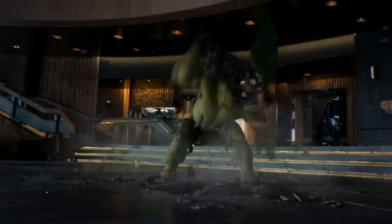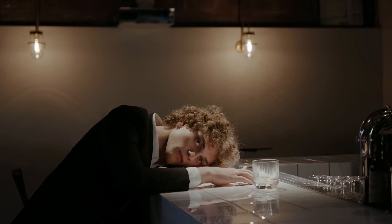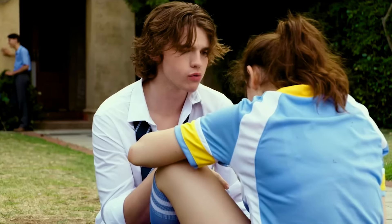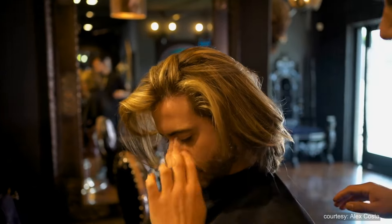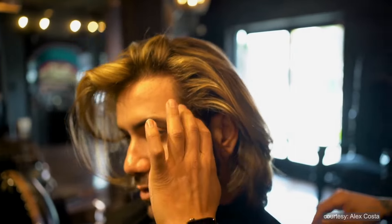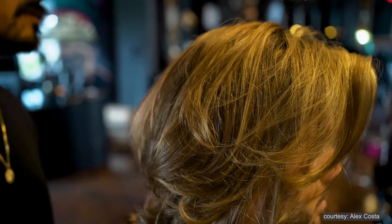Don't let anyone discourage you from growing your hair long. Some people might say it is not worth the effort or that you won't look good, but ignore these opinions and stay focused on what you want. Once you get through it, you'll see progress and feel more confident about your hair growth journey. The final length of your flow hairstyle is up to you, but typically the top of your hair should reach your ears for it to be considered a flow hairstyle.